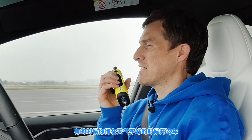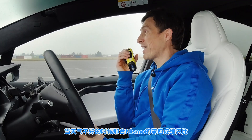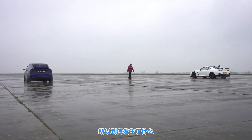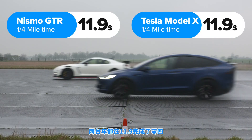In bad weather conditions, that Nismo is only just slightly quicker over the quarter mile than this big family-friendly, eco-friendly SUV. The Nissan won, crossing the line just ahead of the Tesla, though both cars did the standing quarter mile in 11.9 seconds.